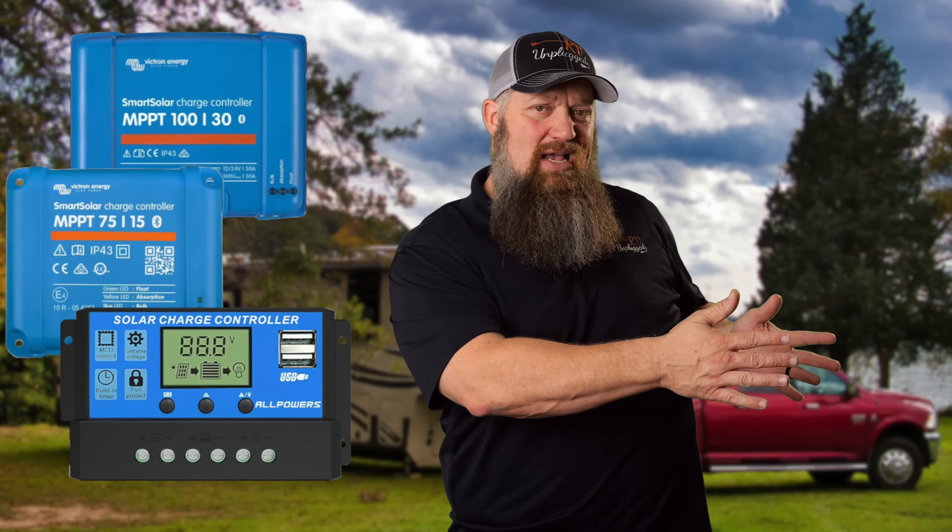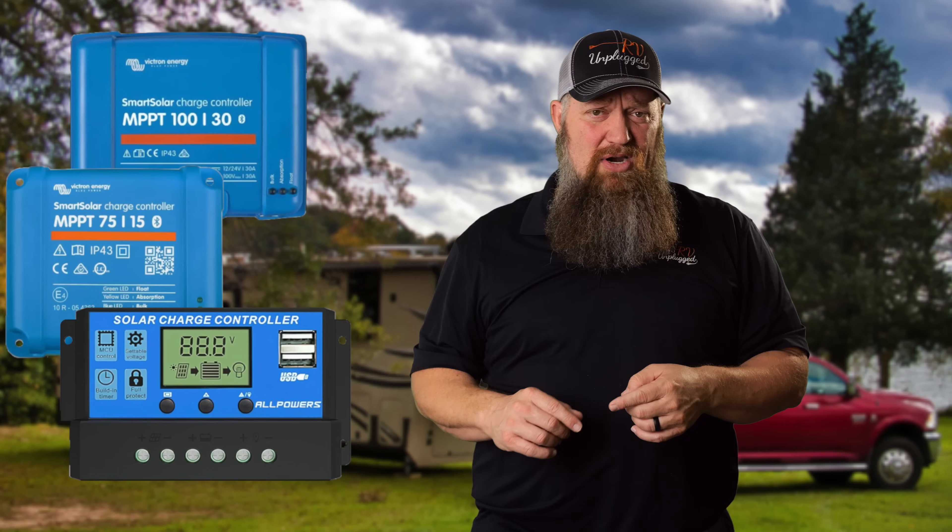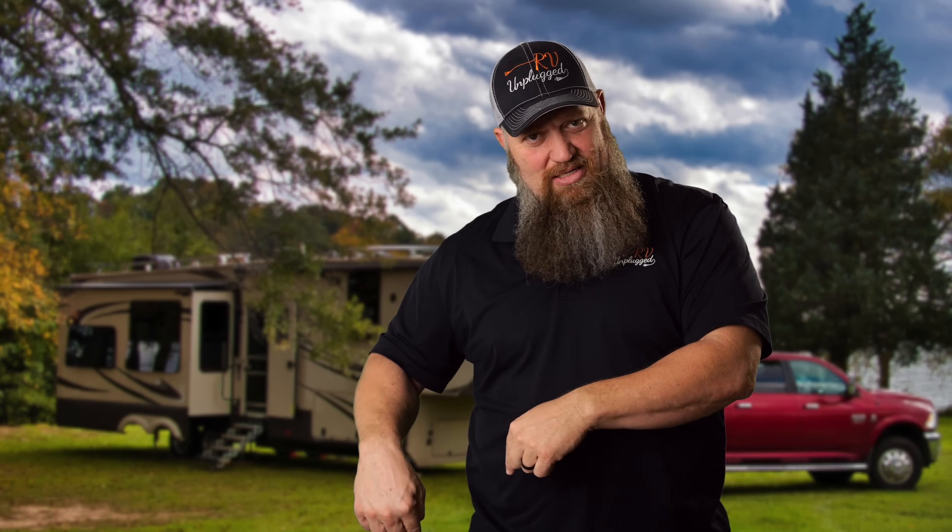The solar controller will take the relatively high voltage from the solar panels, drop it down to battery voltage, and send the charge to the battery — or if you have an inverter, it goes to whoever wants the power. It's the solar controller I want to talk about. You need to marry that to the panels you have. There are all different sizes of solar controllers, just like there are all different sizes of converters. How many solar panels you have kind of determines how big of a solar controller you need.